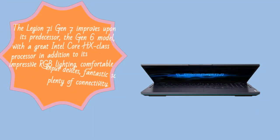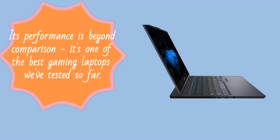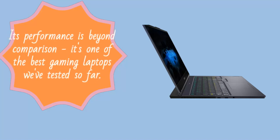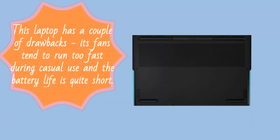The Legion 7i Gen 7 improves upon its predecessor, the Gen 6 model, with a great Intel Core HX class processor in addition to its impressive RGB lighting, comfortable input devices, fantastic screen, and plenty of connectivity. Its performance is beyond comparison — it's one of the best gaming laptops we've tested so far. This laptop has a couple of drawbacks: its fans tend to run too fast during casual use and the battery life is quite short.